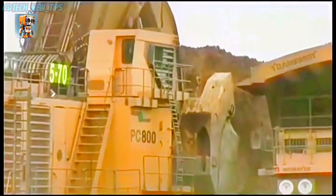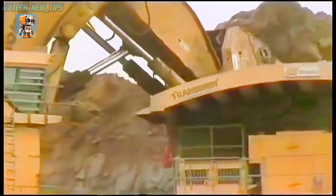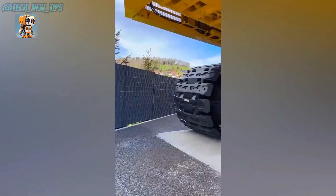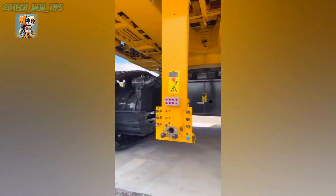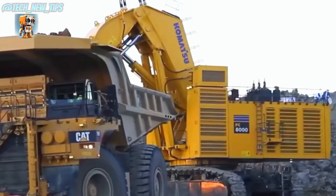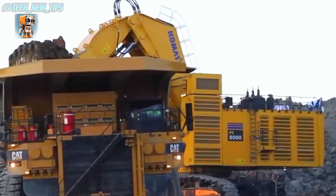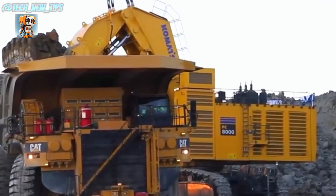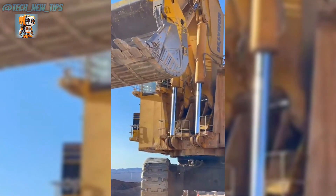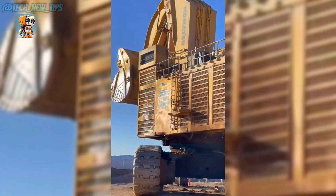The operator's cabin is high-tech and ergonomic, designed for precision and comfort. Advanced controls, high-definition screens, and a spacious setup allow the driver to command the PC-8000 with ease, making every move as precise as possible. When it comes to heavy-duty mining, the Komatsu PC-8000 is an unstoppable force. It's not just an excavator — it's a game-changer in the mining industry, combining power, precision, and reliability to move Earth on a massive scale.